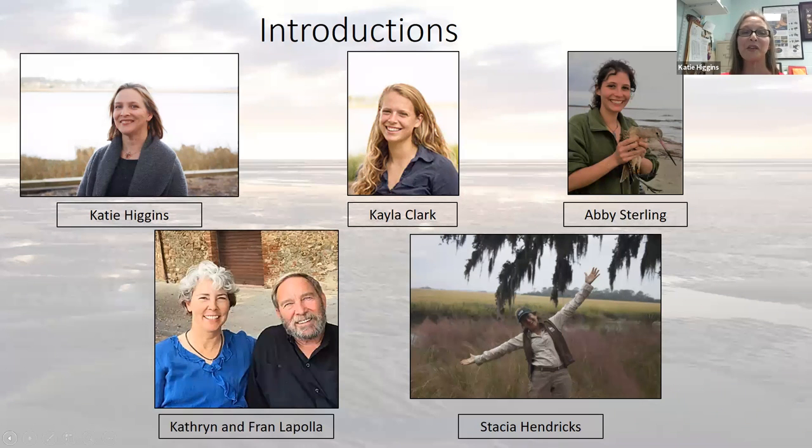We are also fortunate enough to be joined by Fran and Catherine Lapola, who are co-owners of Savannah Coastal Ecotours. Catherine focuses on kayak tours and Fran on charter boats. They're both motivated by their desire to share our special coastline with those who want to visit it. And we have Stacia Hendrix, who is a naturalist and environmental educator with Little St. Simons Island. She's a long-term Georgia resident and has shared her love of the coast with numerous visitors and tourists.